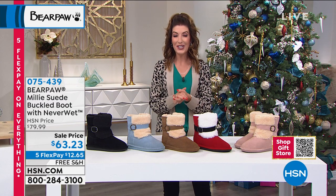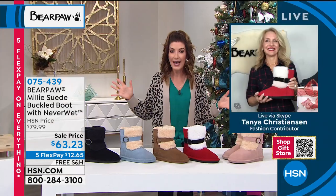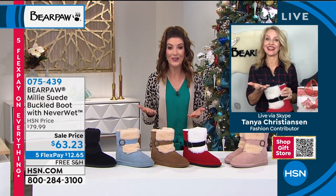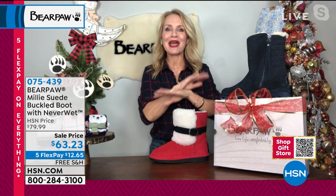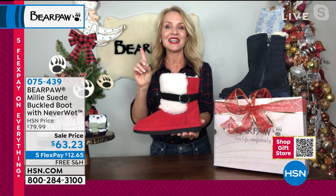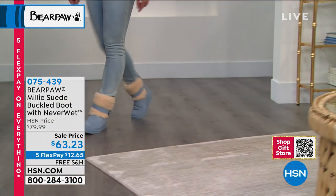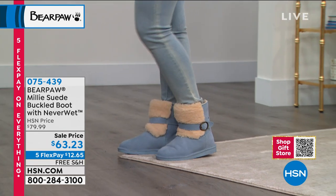Let me introduce Tanya Christensen, our Bear Paw expert and Santa's little helper today. Tanya confirmed this is our last Bear Paw hour of the year — a season finale. Every boot this hour is a little bit different and fun. The Millie is an exclusive design — we're in 45 different countries, in malls all over the world, but the Millie can only be found right here at HSN. She's a customer pick and a fan favorite.